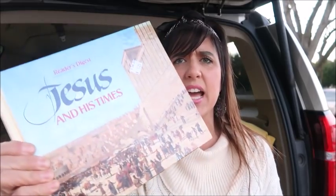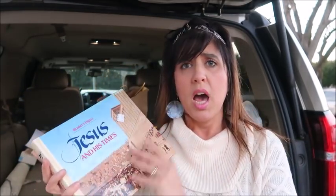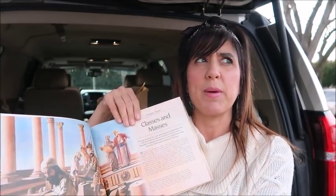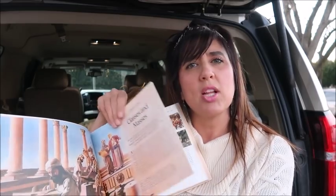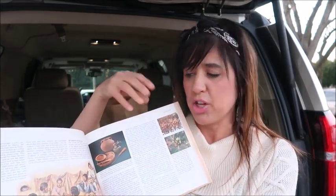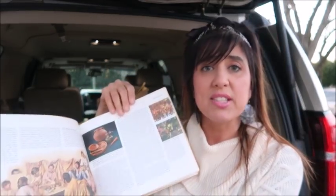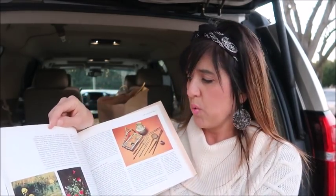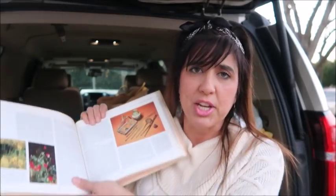I found a really cool book. This is Reader's Digest — it's 'Jesus and His Times.' It was only $1.25. I homeschool my kiddos, so I thought this would be something really cool that we could look at to learn a little bit more about Jesus. I'm hoping it'll give us maybe a little bit more history on some of the places that he actually walked. I didn't get a chance to really look at it in full detail, but what I did look at I liked what I saw. You can't beat an educational book, and it's a nice quality.